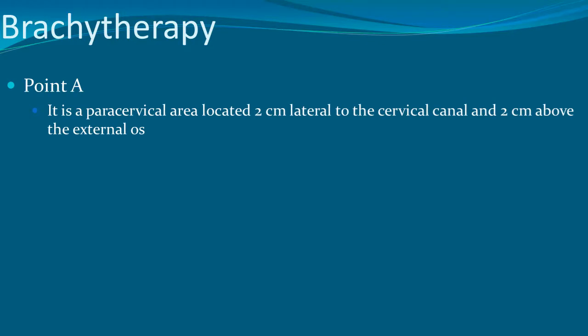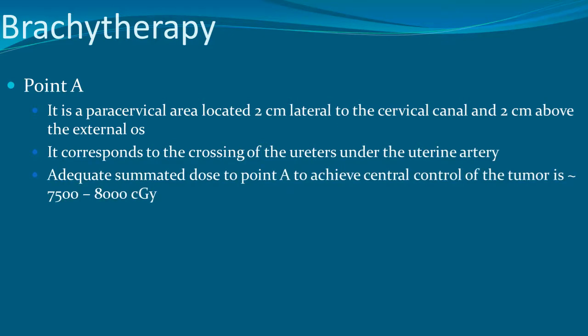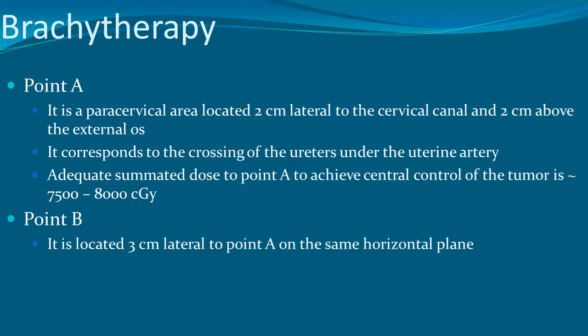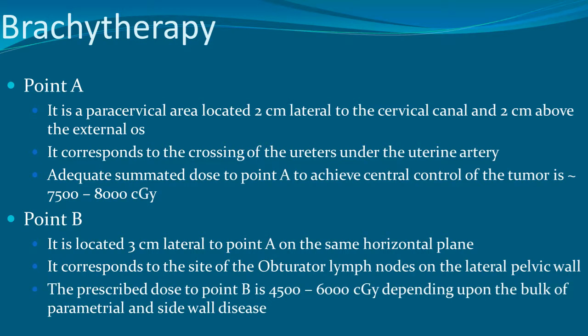Point A is the paracervical area located 2 cm lateral to the cervical canal and 2 cm above the external os, corresponding to the crossing of the ureters under the uterine artery. The adequate summary dose to Point A to achieve central control is 7,500 to 8,500 cGy. Point B is located 3 cm lateral to Point A on the same horizontal plane, corresponding to the obturator lymph node on the lateral pelvic wall. The prescribed dose to Point B is 4,500 to 6,000 cGy.